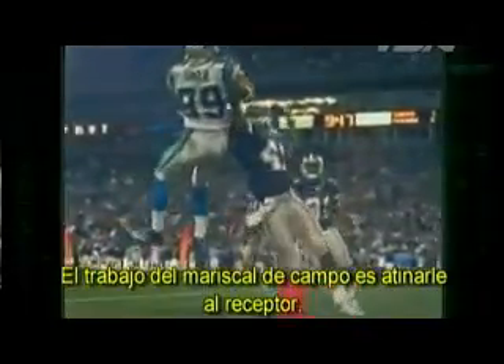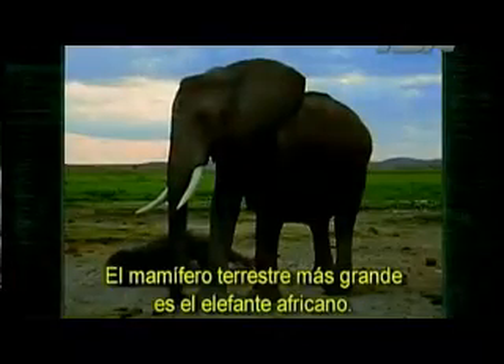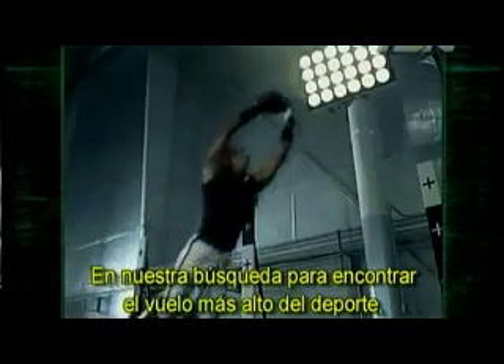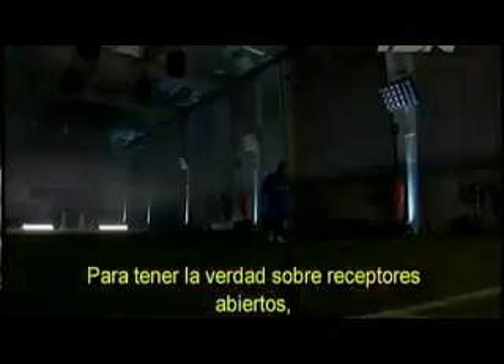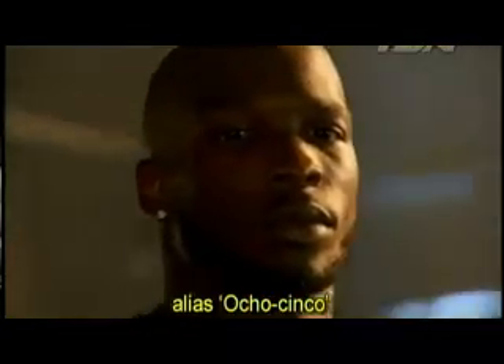The quarterback's job is to hit the wide receiver. But when there's a mob of angry men trying to crush him, he needs as big a target downfield as possible. The biggest land mammal on the planet is an African elephant — seems like that would be pretty easy to hit. So here's the question: what's a bigger target, an elite wide receiver or an elephant? We brought in NFL All-Pro superstar Chad Johnson, a.k.a. Ocho Cinco.